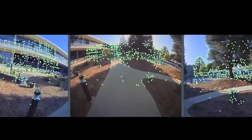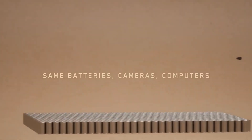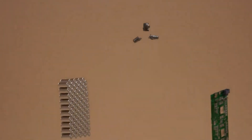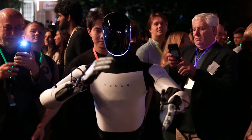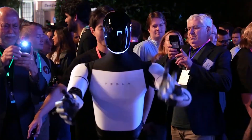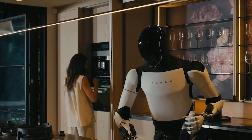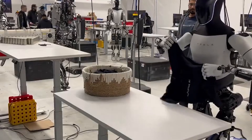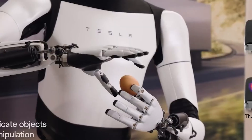As we consider the potential of robots like Optimus, it's essential to address its cost-effectiveness. With a projected price of $20,000, Optimus is significantly more affordable than long-term care options in many countries, especially when considering the high costs of nursing homes or assisted living facilities. In the US, these can run upwards of $100,000 annually, whereas Optimus offers a one-time solution for continuous assistance and companionship at home.